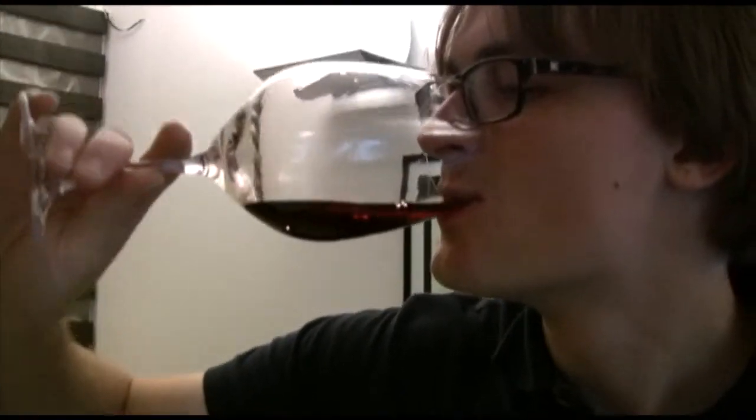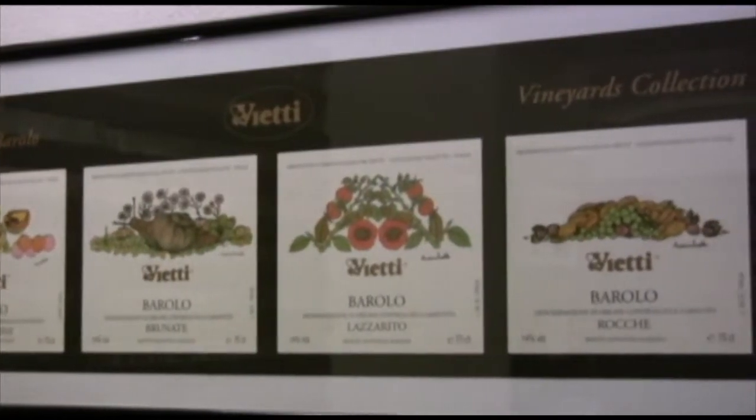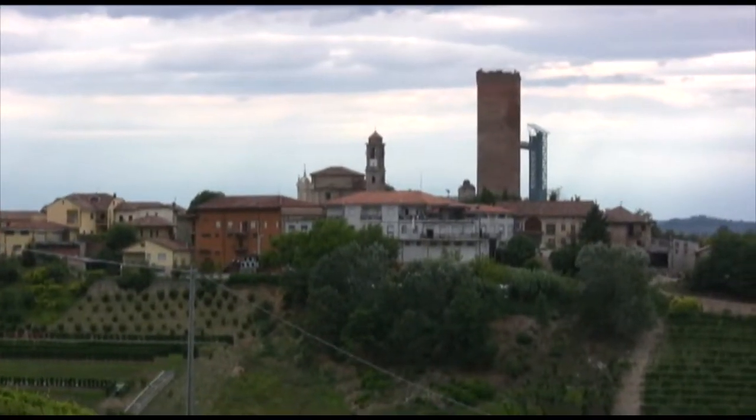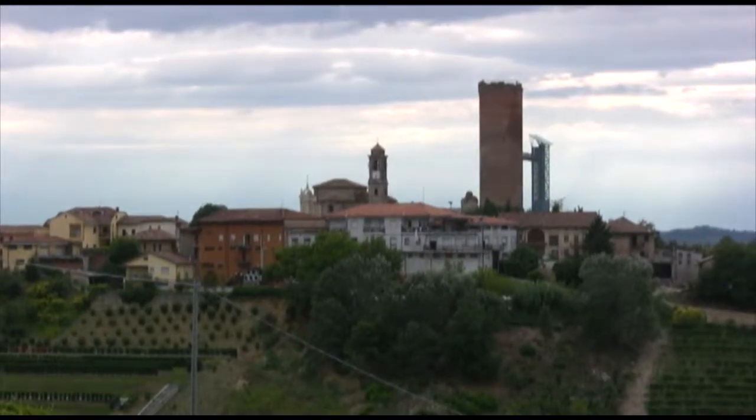It was a really great visit to Vieti. We could have stayed all day listening to Luca's stories and histories, but we have to move on to our next winery. From Castiglione Fileto, we move on to Barbaresco, about 45 minutes northeast of Barolo.